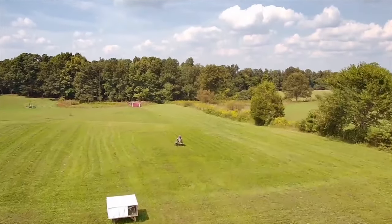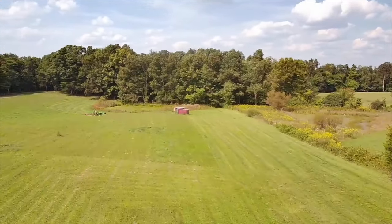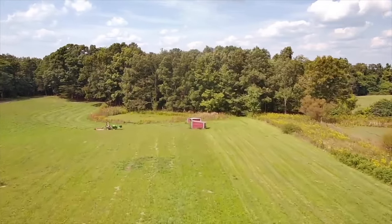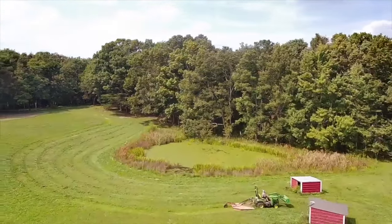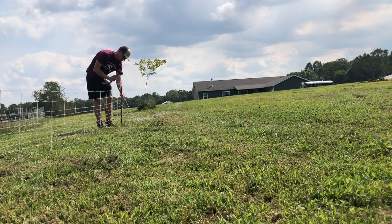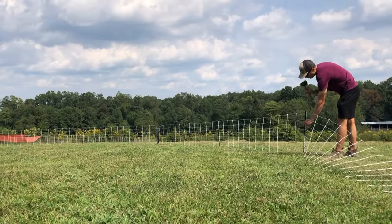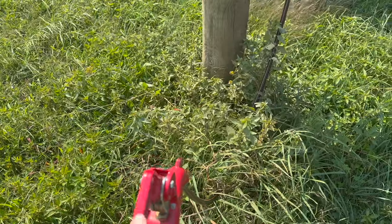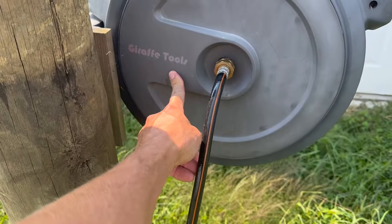So let's get the fences put up and we'll get our large girls moved to some fresh grass. I'm super excited that this reaches. If you have not seen our Giraffe Tools video, we'll post that here.